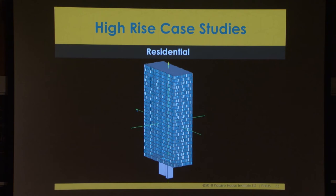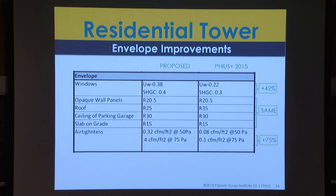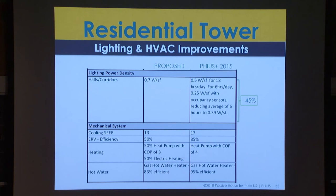We calculated an all-glass high-rise residential tower, and it turned out it was actually quite easy to meet our carbon targets and energy targets. The big differences were the windows, the airtightness, and the hallway common lighting — that was the big energy hawk. But that could be easily done today with technology that we have. We just have to have the will to do it.